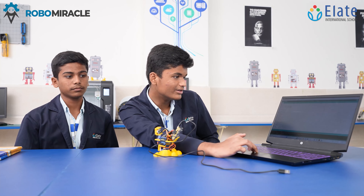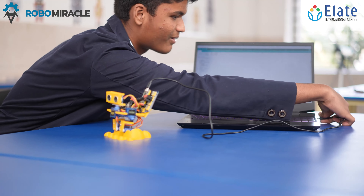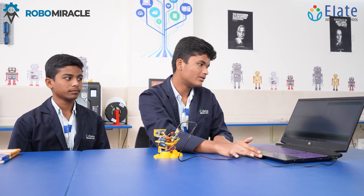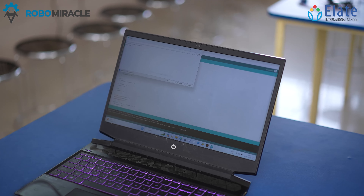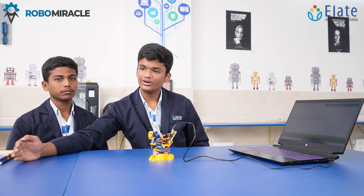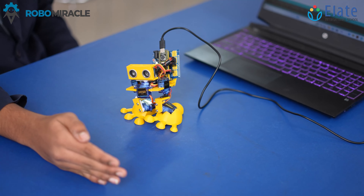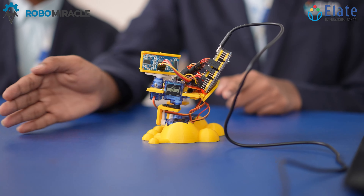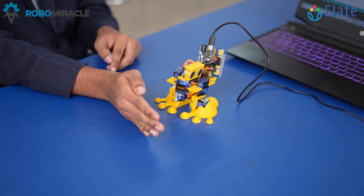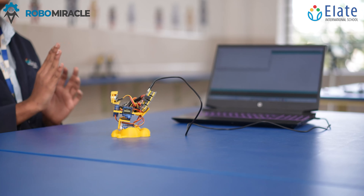My friend Sahaj will give a demonstration of this project. This is the code of the biped. As you can see, this code will ping up to 4 times. If the object is about 20 cm away, it will move forward. If the object is nearby within 20 cm, it will search left or right. If the left and forward are blocked, it will search for the right. If the right and forward are blocked, it will search for the left. And this is how the biped works. Thank you.